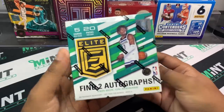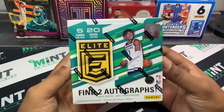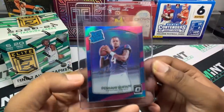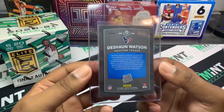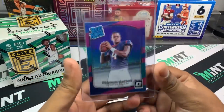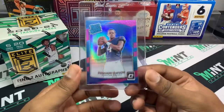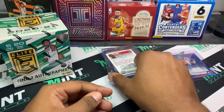Before I hop into the box, I'm going to do a quick mini mail day — we just got some cards in the mail that we'll be evaluating to see if we're going to send out for grading. First up: DeShaun Watson pink holo. I know a lot of people are hating with all the issues going on in the media with the rape allegations, but hopefully that stuff goes away, he's exonerated, and can get back to playing good football.